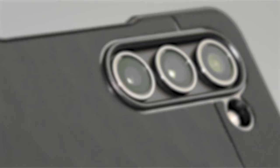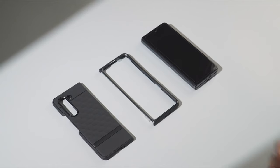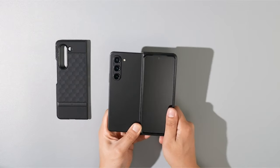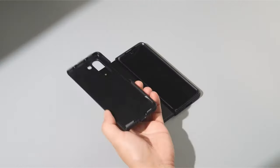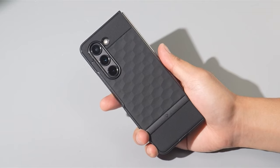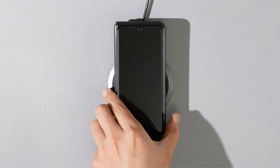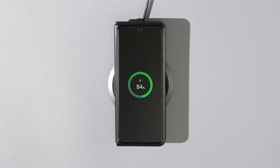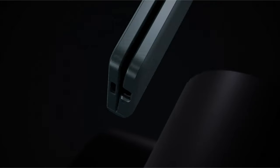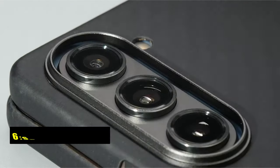The Samsung Galaxy Z Fold 6 is the pinnacle of foldable smartphone technology, boasting a sleek design and powerful performance features. Given its premium price tag, protecting this investment is essential. Whether you're looking for sleek, stylish, or rugged protection, the best cases for the Galaxy Z Fold 6 offer durability, functionality, and peace of mind. Let's get started — at number six is the Spygen Air Skin.